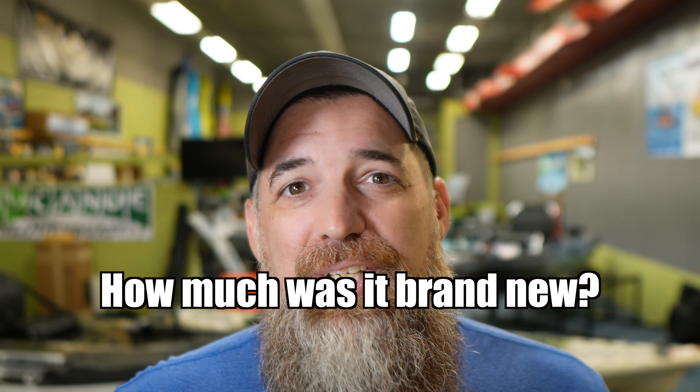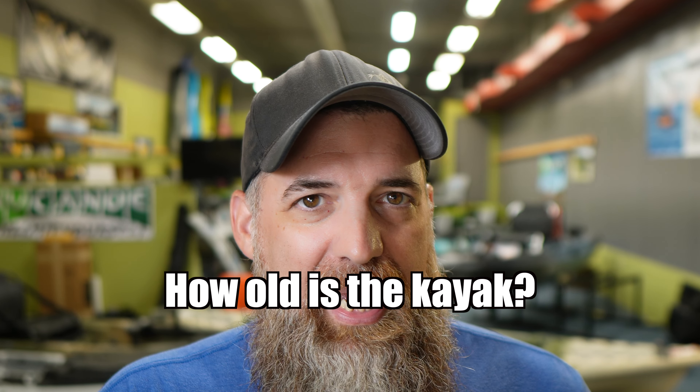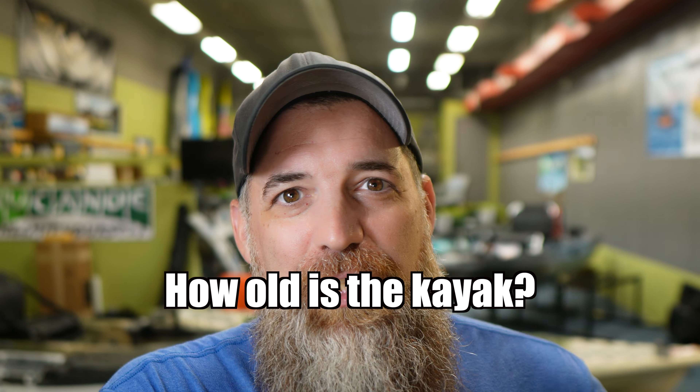Knowing how much that kayak was brand new is going to be a big deal. How old is this kayak? If a kayak is one to three years old, I always say 60 to 75 percent of original retail. You're not getting warranty with these used kayaks, and that's why there's a 25 to 40 percent decrease in price. Different kayak shops will run different sales, and obviously the deeper the discount, the less that makes the used kayak worth.